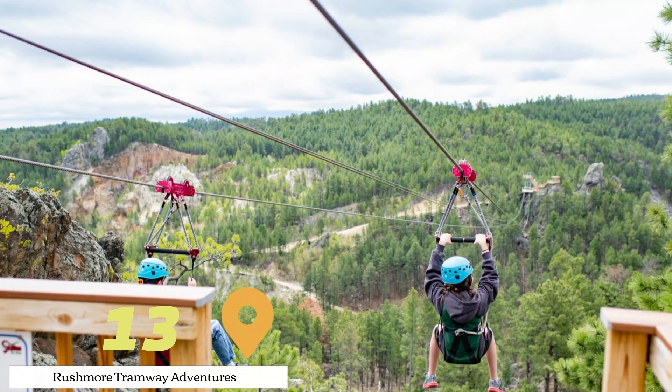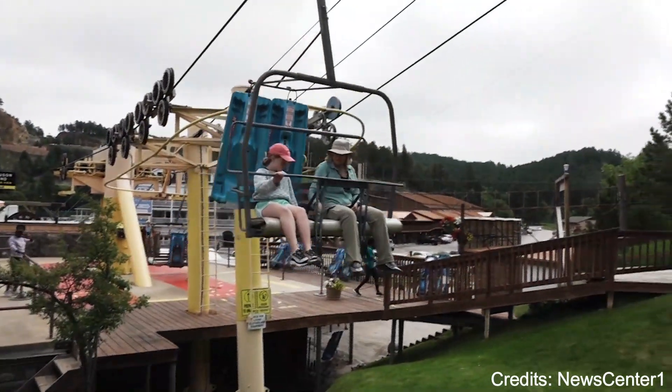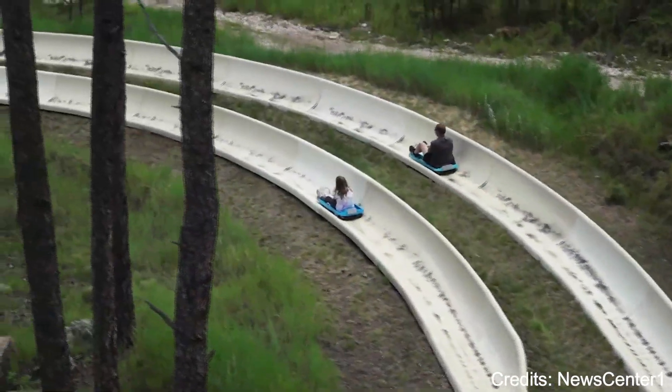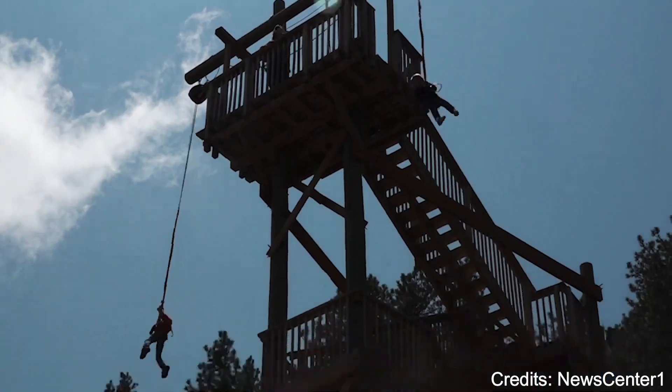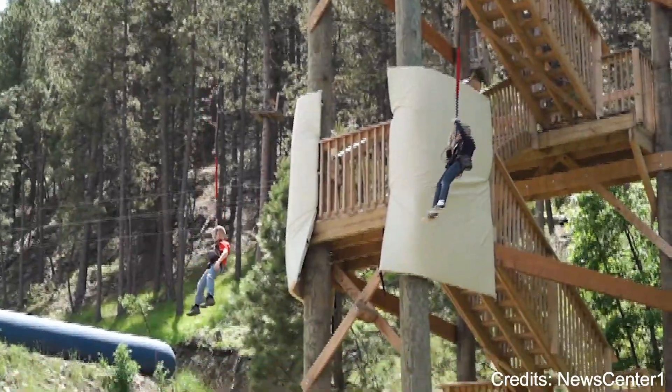At number thirteen, we have Rushmore Tramway Adventures. This outdoor adventure park offers a variety of activities for all ages. You can ride the scenic chairlift to the top of the mountain, where you'll be treated to a stunning view of Mount Rushmore. The park also features a zipline, an alpine slide, and a maze.